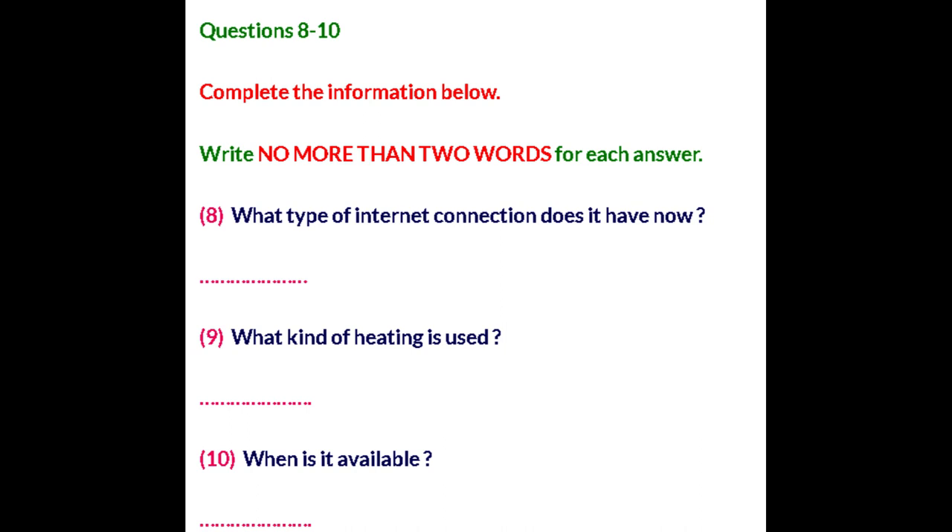That sounds great. When is the apartment available? You can have it tomorrow night if you want — I just have to clean up a couple things. Do you want to come over and see it first? No, it sounds fine to us. I actually know the street too, so I know the area. We'll take it.